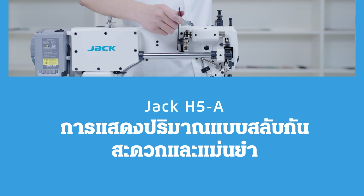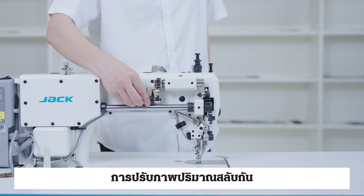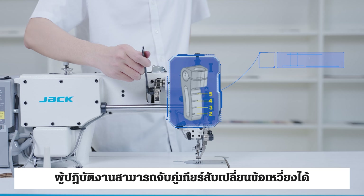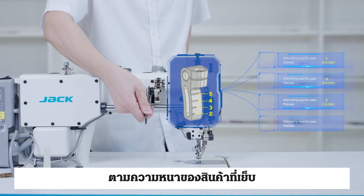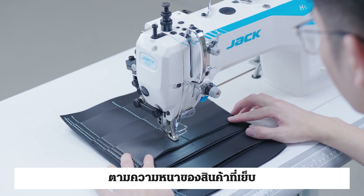The alternating quantity visualization feature is convenient and accurate. Operators can visually adjust the alternating quantity and match the crank alternative gear according to the thickness of the sewn product, making the adjustment more convenient and accurate.